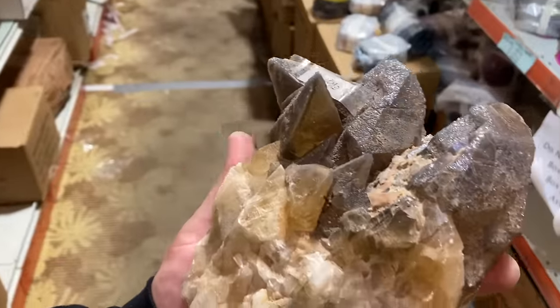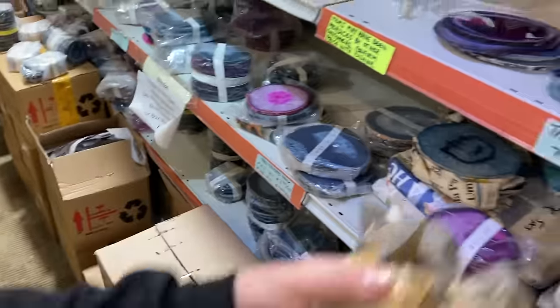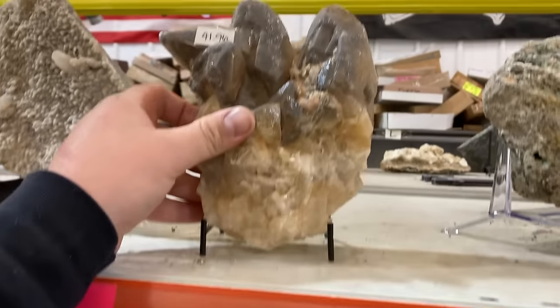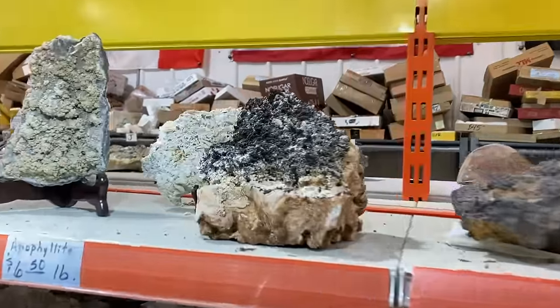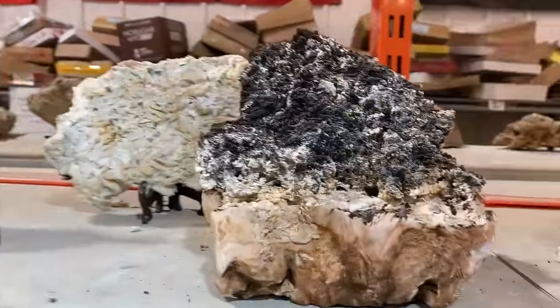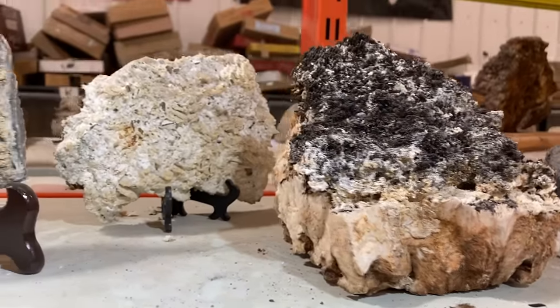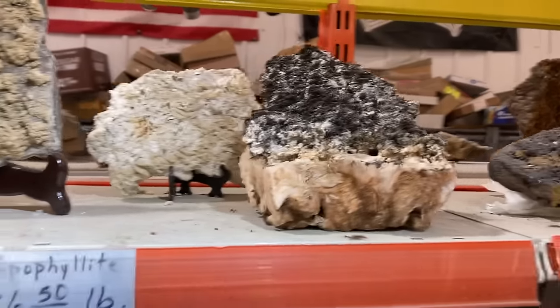42 bucks for something like this — fantastic piece of calcite, beautiful. You can definitely get $200 for something like that. Here's some apophyllites — are these from India? Are all apophyllites zeolites? Are all zeolites apophyllites but not all apophyllites are zeolites? Don't really know.